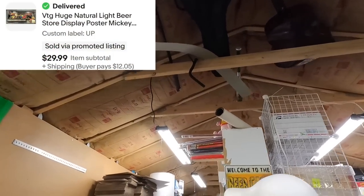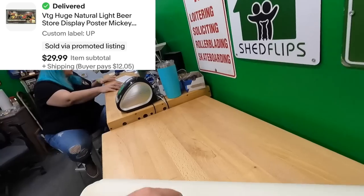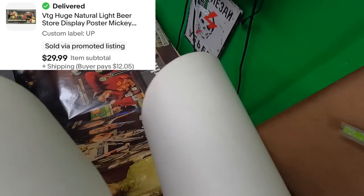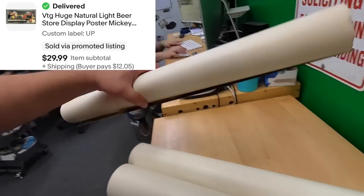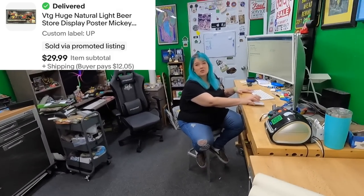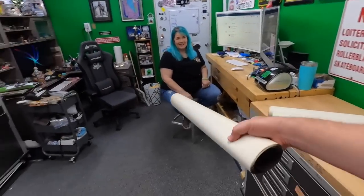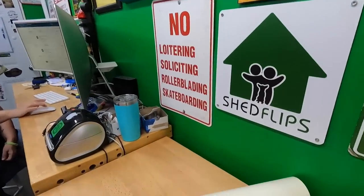First order: a big beer poster — 54 inches long. You should have seen the process of photographing that thing stretched across the floor. Sold for $30. That's the second one from a quantity listing we've sold; we have one left.